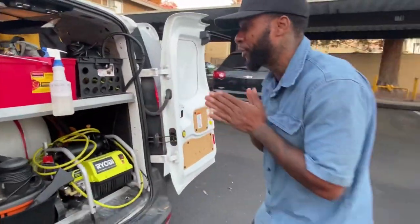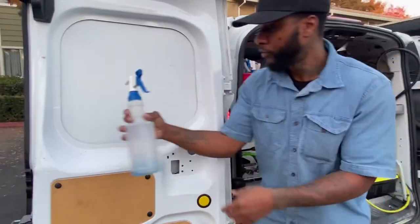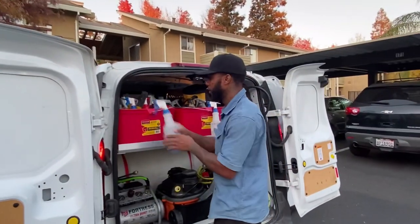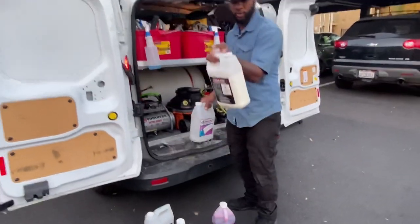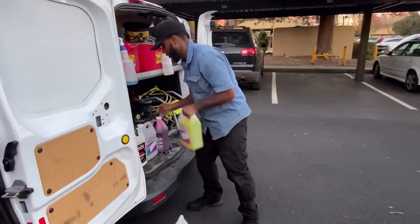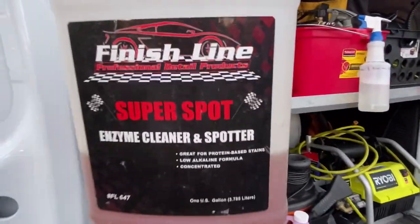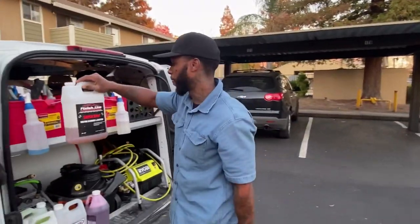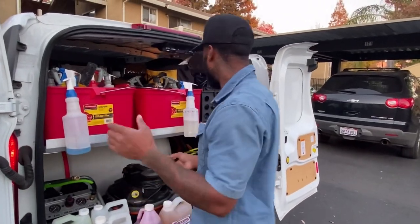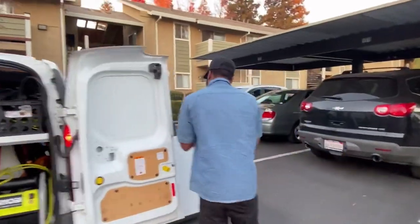My next move is to put handles for my bottles so I can organize them better. I like to keep all my chemicals on me just in case. The brand we're using is Finish Line — that's what they have at my local detailing shop. I haven't heard much about it, but I plan on switching to Chemical Guys — I really like their products.